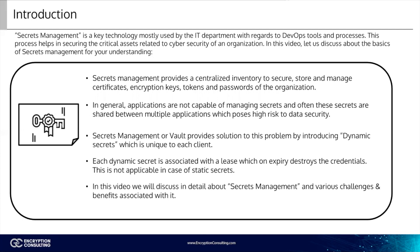Secrets management, or vault, provides solutions to this problem by introducing dynamic secrets, which are unique to each client. Each dynamic secret is associated with a lease on which expiration destroys the credentials. This is not applicable in the case of static secrets.